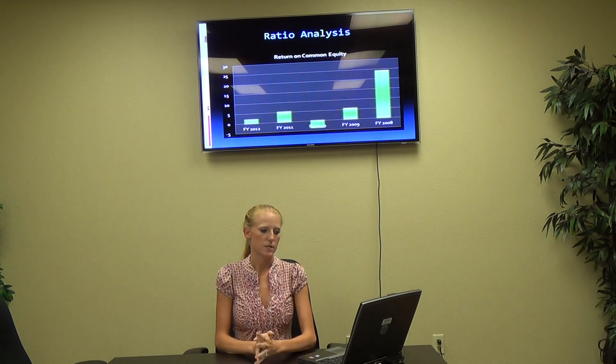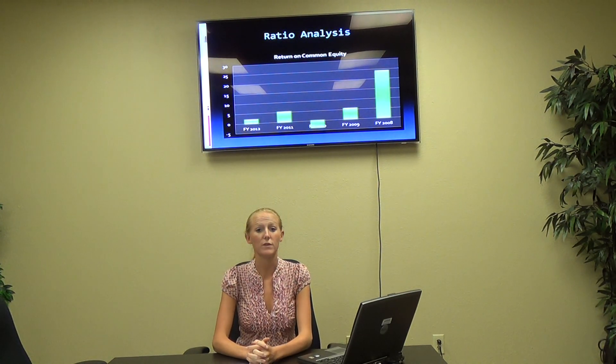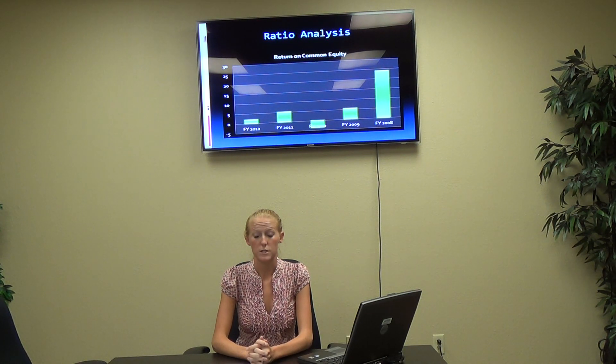Looking at their ratio analysis, as you can see, in 2008 it was pretty high — almost 25%. And since then, it has dropped down to 2% for 2012.